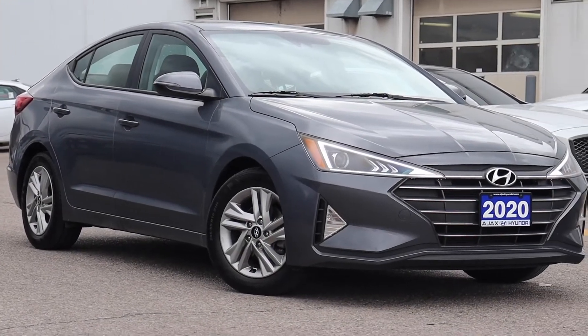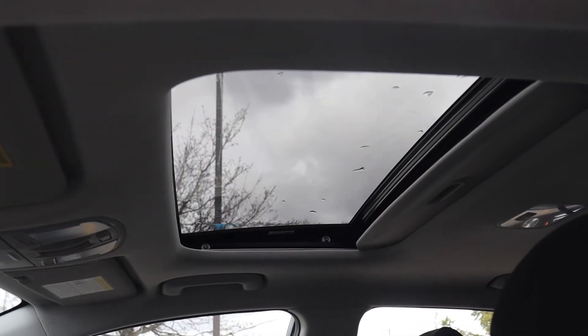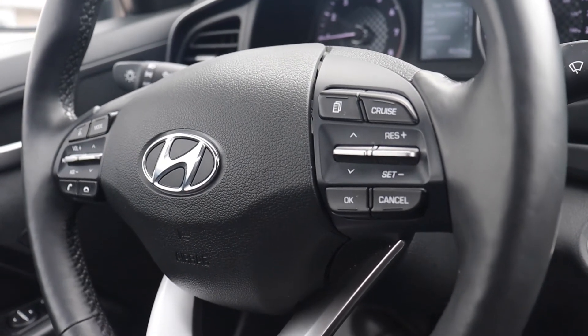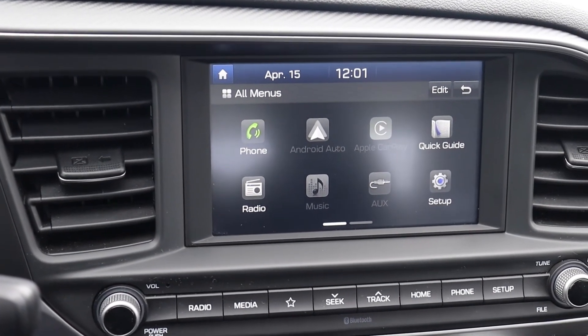Here at Ajax Hyundai we have a pre-owned 2020 Hyundai Elantra Preferred with Sun and Safety Package. This vehicle has the sunroof up top, along with heated seating and a heated steering wheel. It has steering wheel audio, Bluetooth and cruise controls. There's a push button start engine, Android Auto and Apple CarPlay, and many more fantastic features.